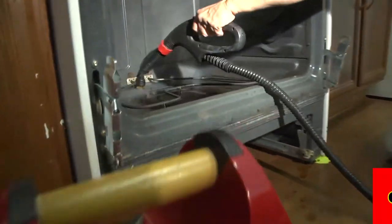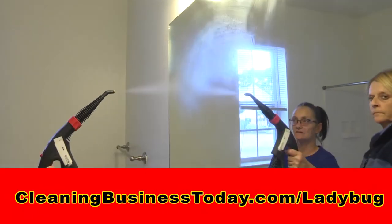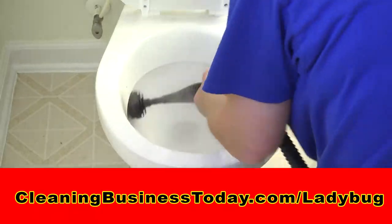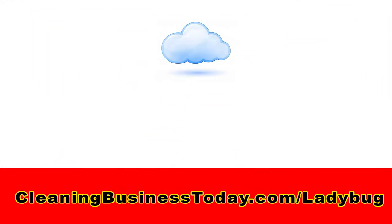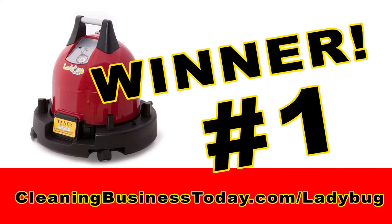Show us how your Ladybug's Steam Vapor System cleans the toughest projects. Then go to cleaningbusinesstoday.com/ladybug and upload your before and after photos. The public will vote for their favorites, and the one with the most votes wins the first Ladybug.